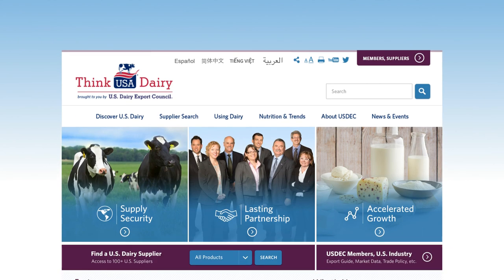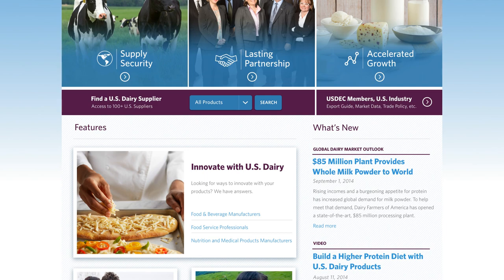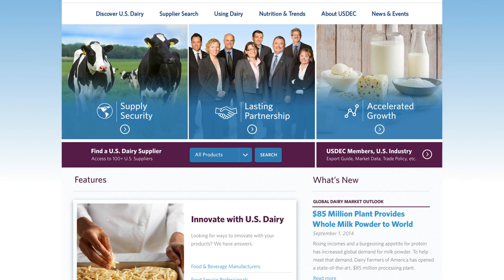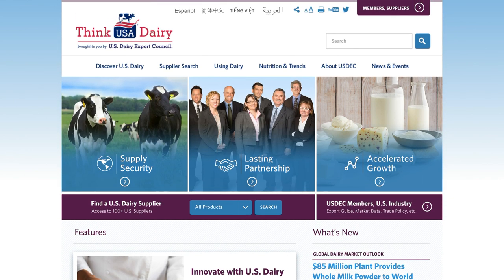one that serves U.S. dairy export council members, the U.S. dairy industry, and our customers, wherever they may be. Introducing the new globally focused and customer oriented thinkusadairy.org.